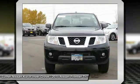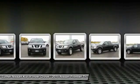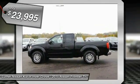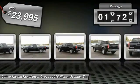The Frontier's interior comforts include cab versatility, under-seat storage, and seating for five, and is priced below $25,000. This vehicle has less than 20,000 miles.